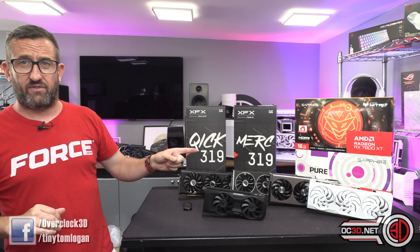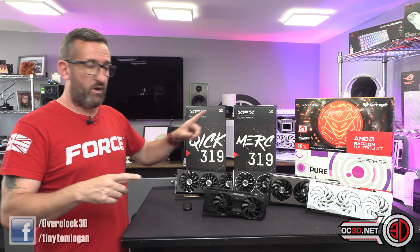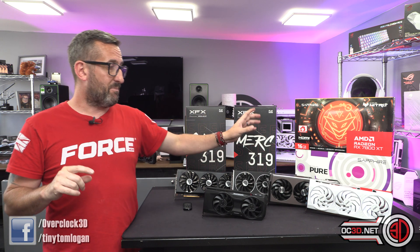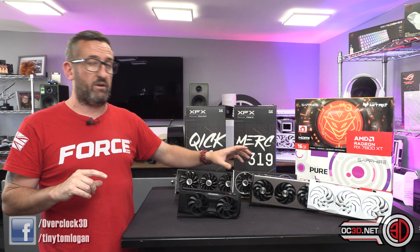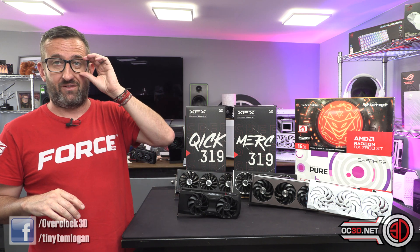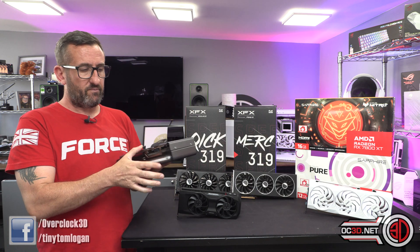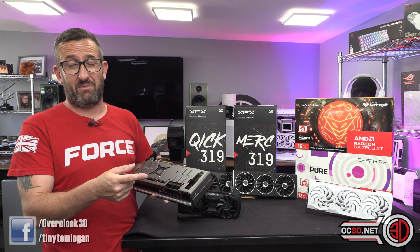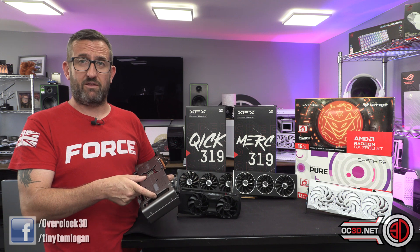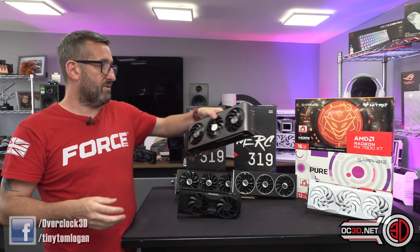There are four cards in the graphs today with another one — the white Sapphire Pure — coming soon. Out of the 7800 XT cards, the XFX came out on top more often than not, but if I'm picking between the two, the Sapphire Nitro looks like the 7900 — it's a beautiful card and I love the RGB down the side. It also has an RGB sync connector for your motherboard and a fan header connector so you can control the GPU fans through your motherboard software.